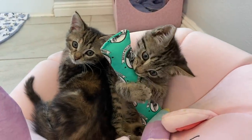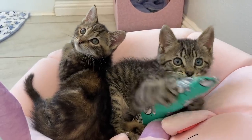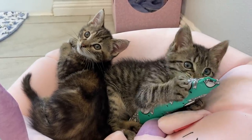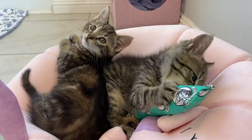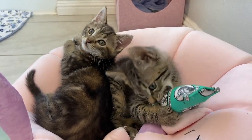Keep in mind that playing is really all about hunting, and hunting isn't just about stalking and chasing after the prey — it's also about catching it and chomping down and bunny kicking it, and that is where kicker toys come in.